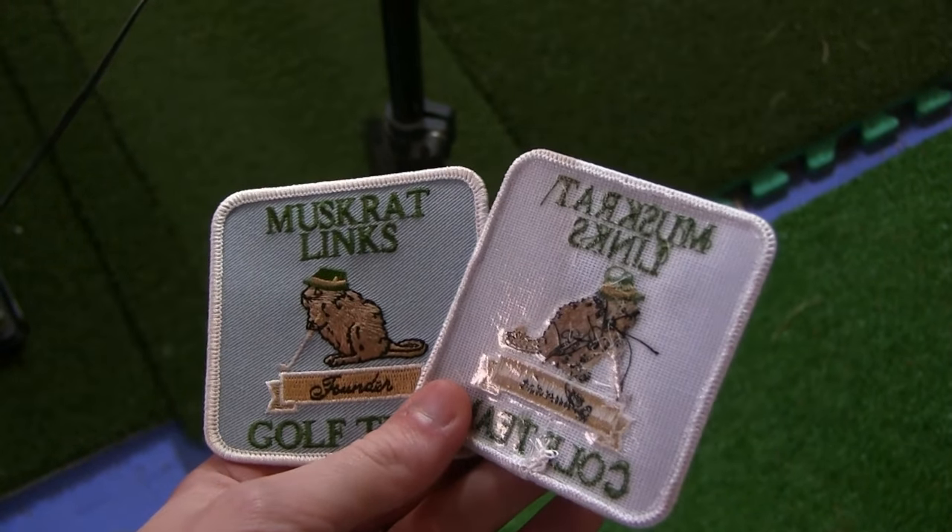Before we get into today's video, you've got one week left to sign up to get your Muskrat Links 5K Founders Patch. The link is down in the description. It's for people who have been subscribers and put positive comments on the videos helping build this awesome community. If you're not a subscriber, tap that subscribe button right now, join the Muskrat Links golf team. This golf ball hunting video was absolutely awesome — we found something so cool I've never found before, so make sure to watch until the end. Big thank you to Kim for letting us out on the course after it was closed. Golf ball hunting, abandoned golf course — that's what I'm talking about. Let's go.